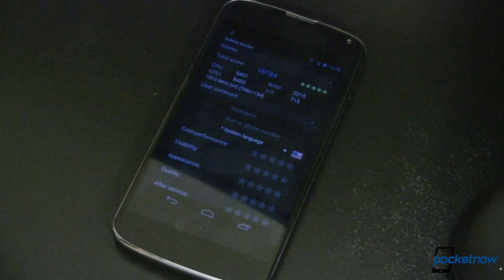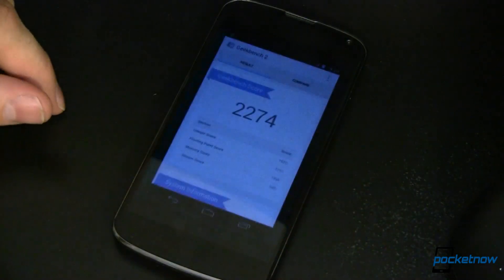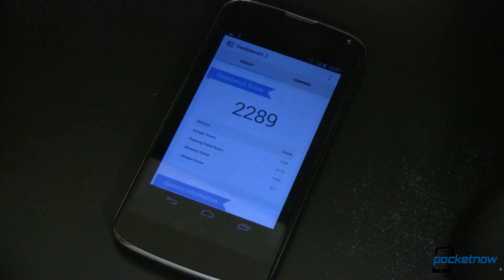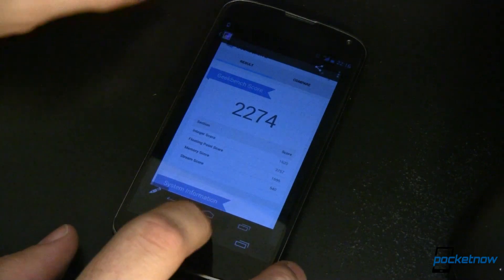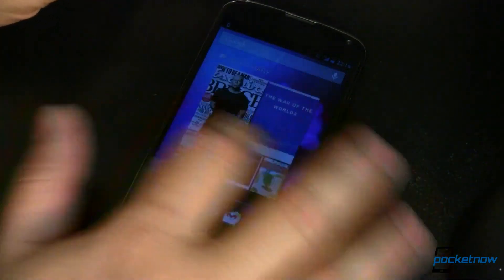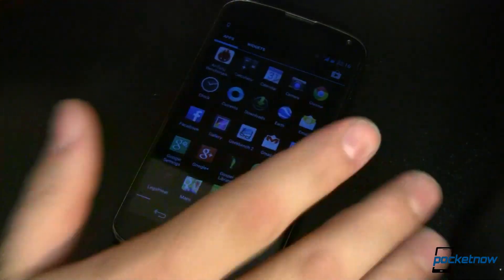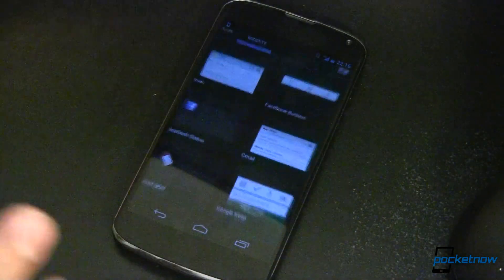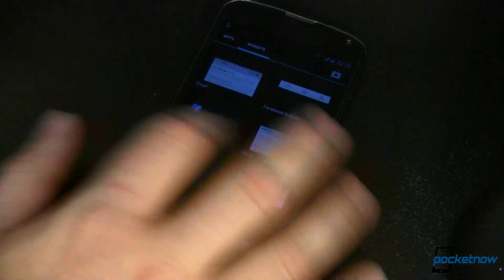Next up on the list of Android 4.3 improvements is speed. Most of the benchmarks we ran showed that speed was significantly increased on the Android 4.3 version versus Android 4.2 on the Nexus 4. How does it actually perform? Overall — snappy. Any hesitation that may have been on your device before is really gone now. You can see how fast this flips through things. Game performance was very, very fast. Overall user interface also snappy. The whole device just seems smoother — this looks like Project Butter revisited and made even more buttery than when we saw it before.